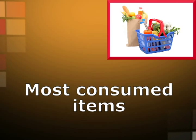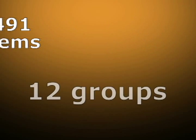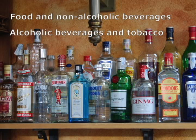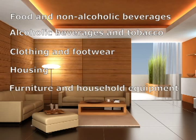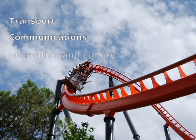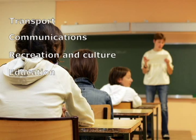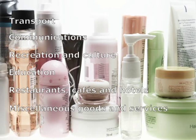The total number of items composing the CPI shopping basket is 491, distributed into 12 groups: food and non-alcoholic beverages; alcoholic beverages and tobacco; clothing and footwear; housing; furniture and household equipment; health; transport; communications; recreation and culture; education; restaurants, cafes and hotels; and miscellaneous goods and services.